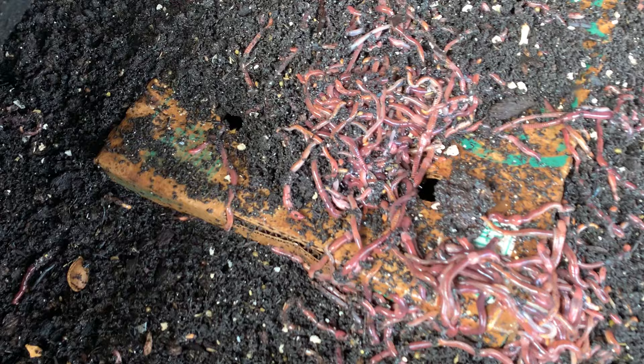With all that being said, I have sent out a bunch of worm orders recently. Please let me know how they shipped and how they're working out for you down below. Thank you, legends.